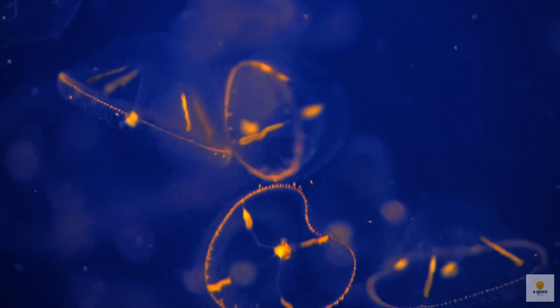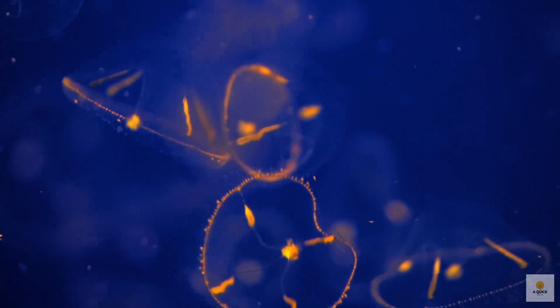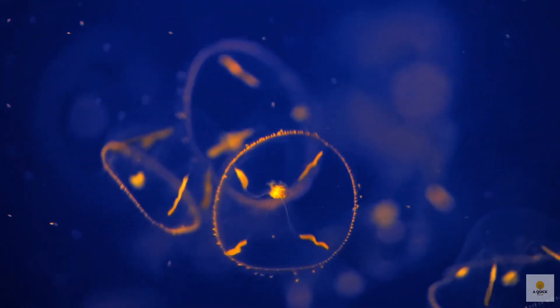Have you ever wondered about the magical glow of a firefly? If you've ever spotted a firefly — or maybe you call it a lightning bug — you've witnessed something fascinating called bioluminescence. But fireflies aren't the only ones showing off this cool trick; lots of ocean creatures do it too. Let's dive into the science of bioluminescence and check out some awesome glowing sea animals.